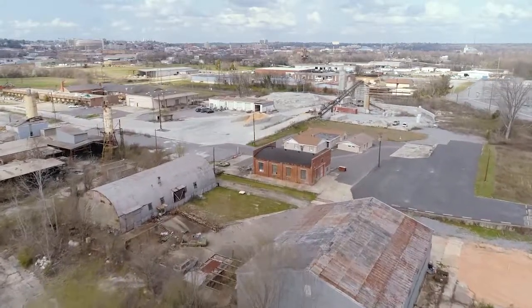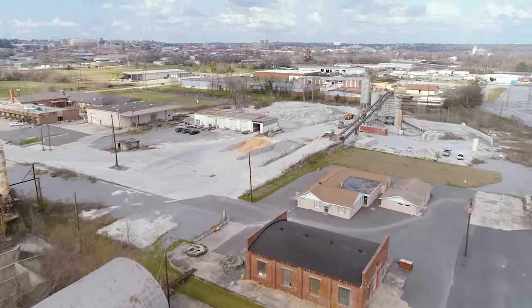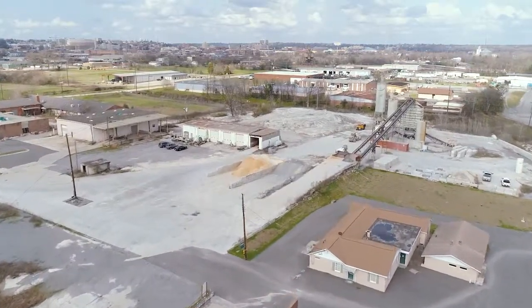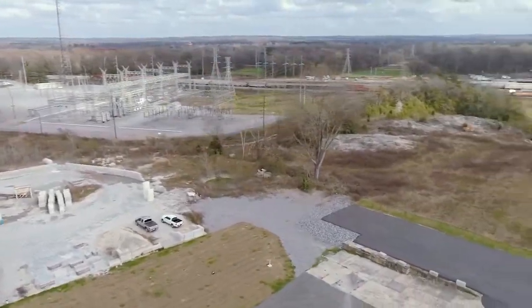The downtown industrial areas of Macon, Georgia are enjoying a new demand. Hundreds of new businesses and thousands of new residents have relocated to the renovated downtown area.